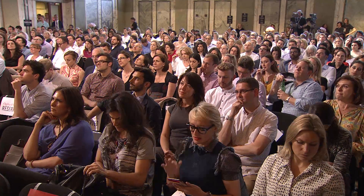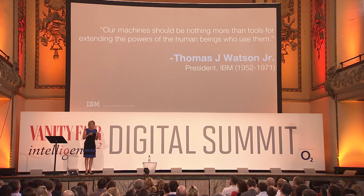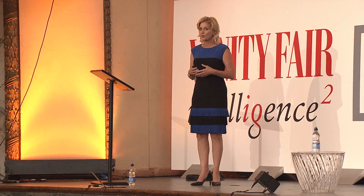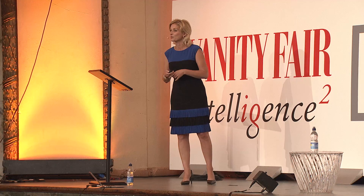It's a lot of really fascinating work that's gone on. We have a 100-year history — we're 104 years old now as a company. And Thomas Watson, the namesake of the Watson technology, said early on that our machines should be nothing more than tools for extending the powers of human beings. And that's how we think about Watson: side by side, working in tandem with skilled professionals and knowledge workers.